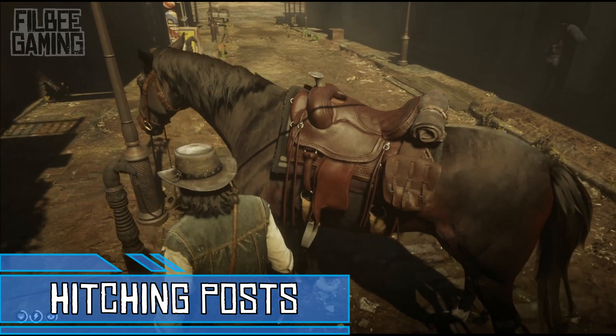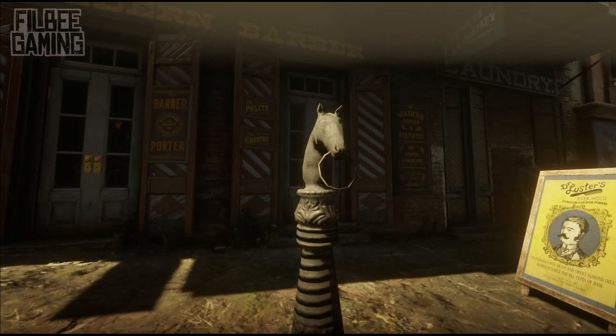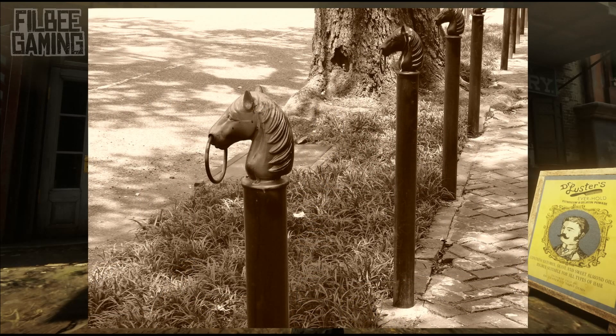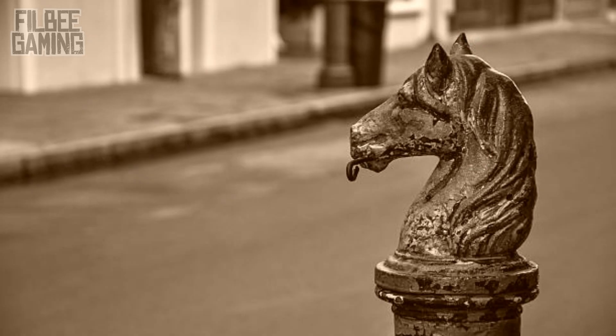Unlike most in the game, the hitching posts of Saint Denis are different in that they are designed as horse heads. They are based upon the real hitching posts that were an attraction during the late 19th century in New Orleans. These unique hitching posts still stand today as a nod to the history of the city, although there are of course not many horses using them.